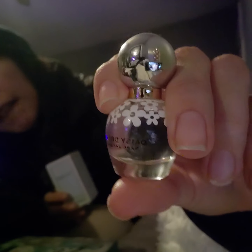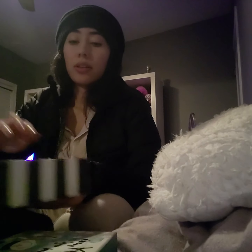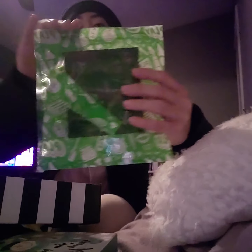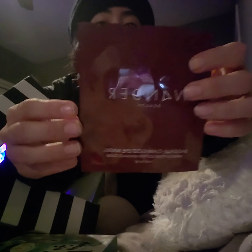My other sister gifted me this 'Ready Set Play' packet. It has Candy by Prada inside.